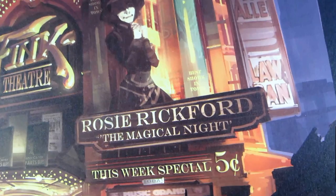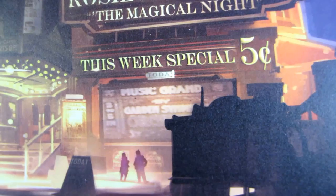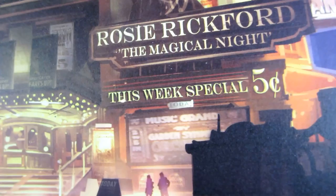You can see the style of the building and the architecture. Right below this 'this week's special five cents' sign, you can see a couple of people there which really gives some scale to this theater — it's absolutely huge.